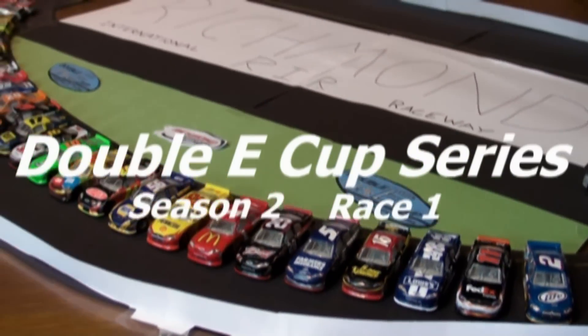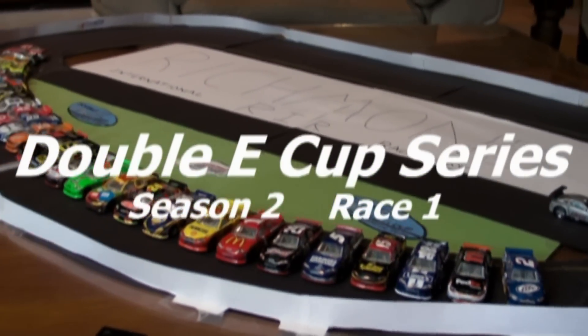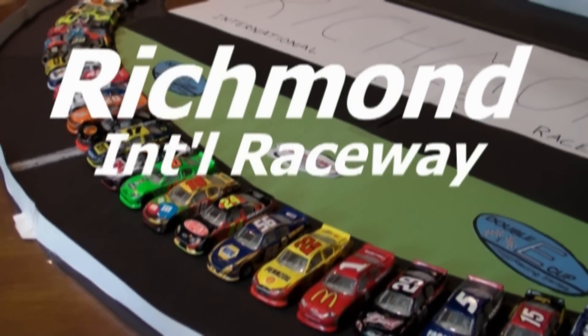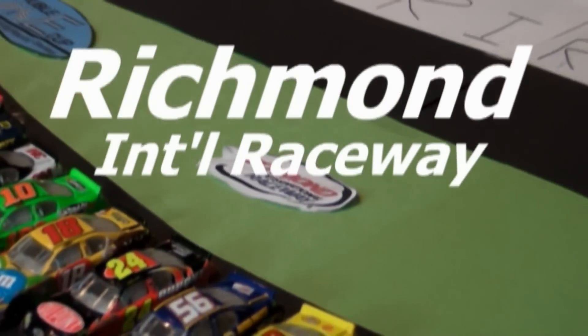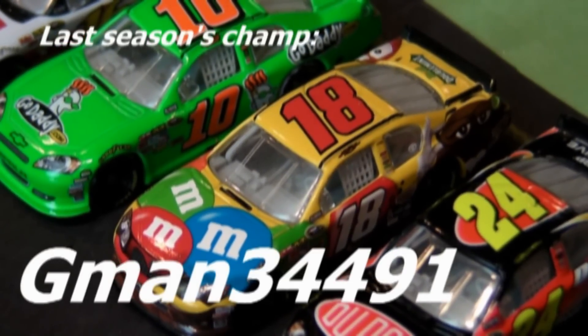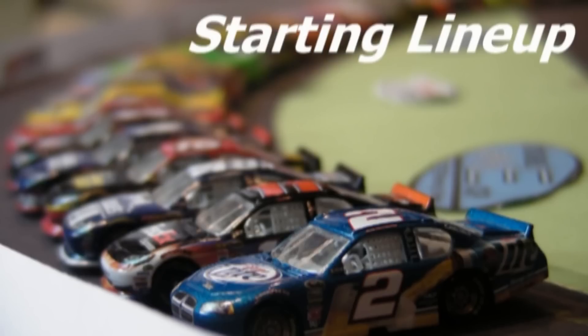Hello and welcome to Race 1 of Season 2 of the Double E Cup Series. 27 drivers prepare to take on Richmond International Raceway — some new and some old. Among the old is our defending champion, G-Man 34491, this year driving the number 18.